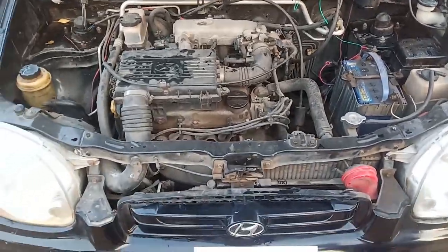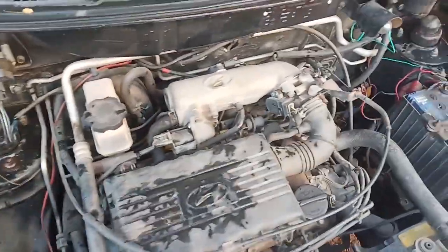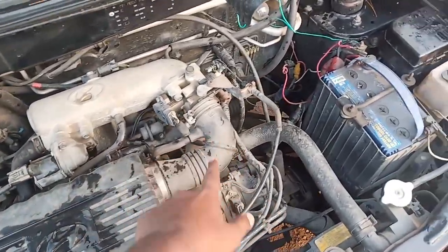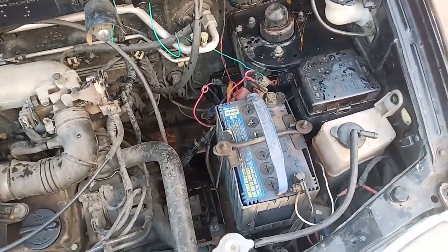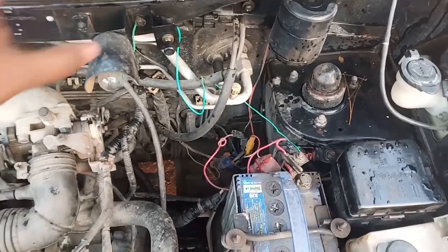Here's the coolant. This is the turbocharged engine having a carburetor and air filters. The battery is also in very good condition — the battery is all new. Here's the carburetor.